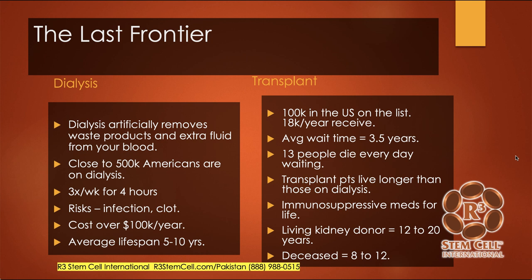The average lifespan for an individual on dialysis is about five to ten years. Now let's look at transplant. 100,000 are on the U.S. list every year for a kidney transplant, and about 16,000 to 18,000 receive one. The average waiting time is over three and a half years, and 13 people die every day in the U.S. waiting for a transplant. Transplant patients do live longer than those on dialysis, but you have to be on immunosuppressive medications for life. A living kidney donor lasts about 12 to 20 years; a deceased donor kidney lasts about 8 to 12 years.